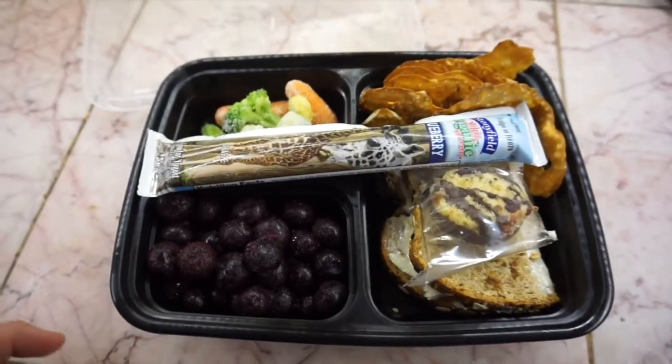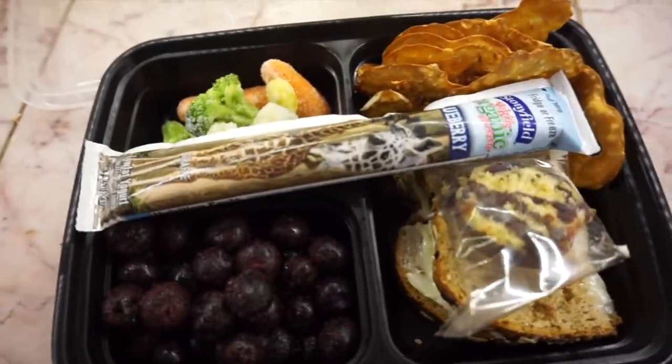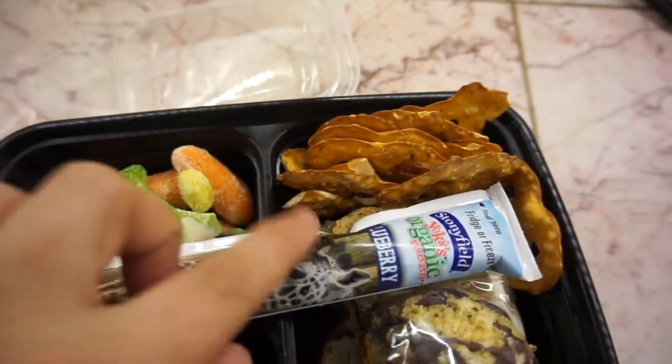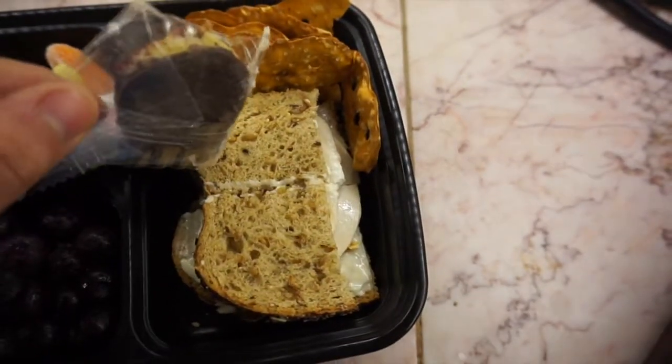This is Monday and this is what Harrison is going to take for lunch to daycare. He has blueberries, some mixed veggies — they're frozen but they will warm up by the time he gets there — pretzel crackers, a coconut cookie, and a turkey sandwich. That is his lunch for Monday.